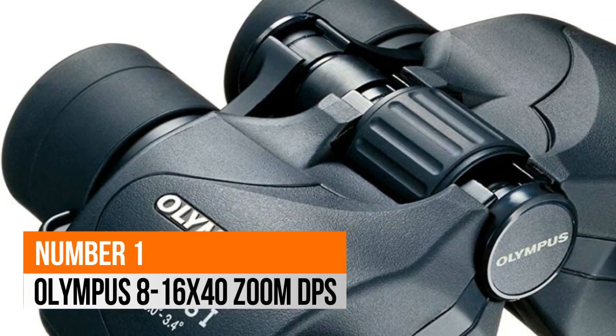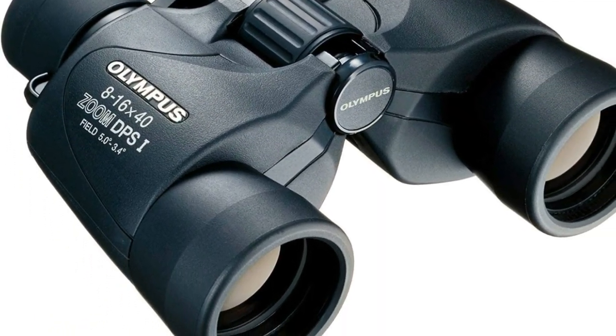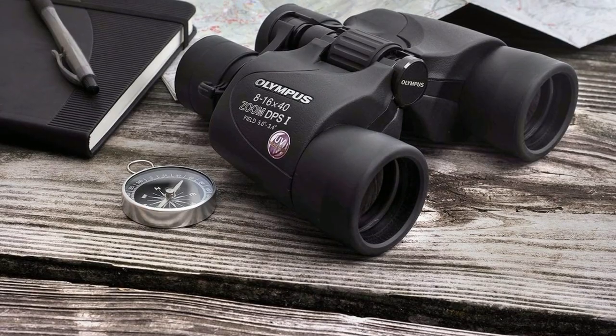Number 1: Olympus. Zoom capability of 7-15x. Anti-reflective lens coating for better image brightness, contrast, and quality.